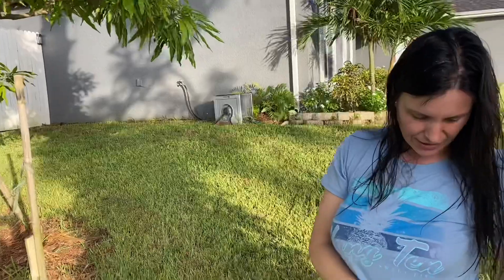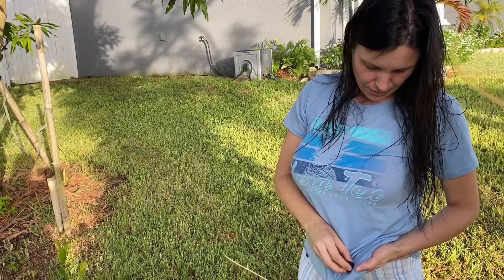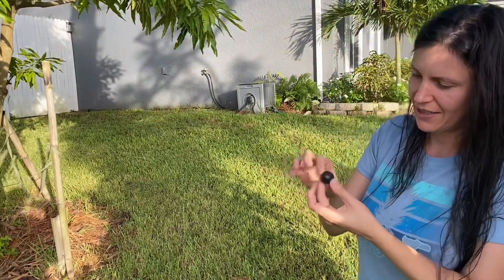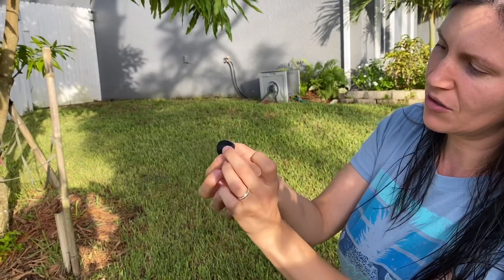It's a good size plum. I'm gonna just use my shirt to clean it up a little bit. I know it's ready because of the color — it's a dark purple color.